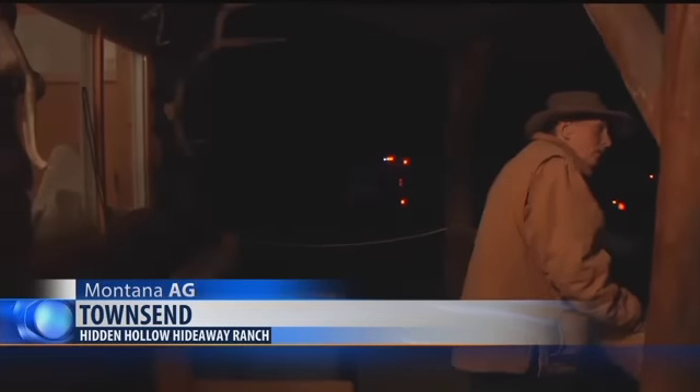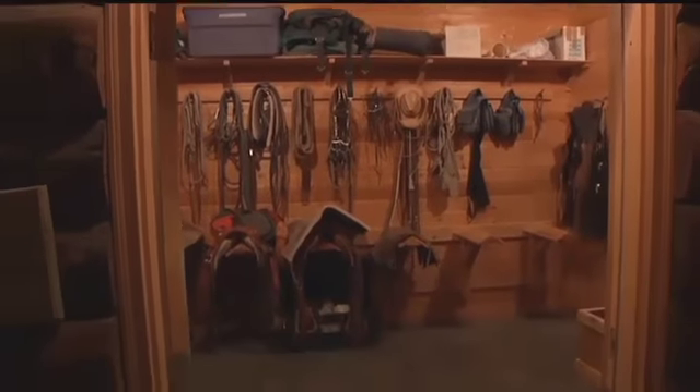Because if you don't take care of the land, the land won't take care of you. Located in Townsend, nestled in the mountains east of Canyon Ferry Reservoir, lies a fixture of the American West — Hidden Hollow Hideaway, a 150-year-old ranch. It's actually called the Walking Y. It was my grandfather's brand, so I've kept that brand over the time.